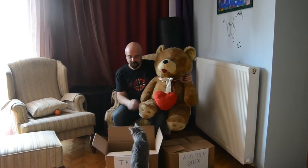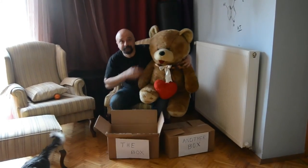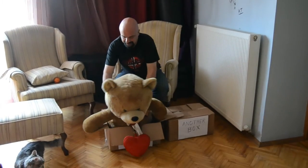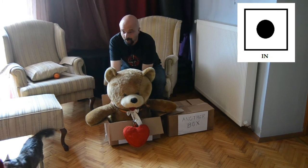Now we'll start with in. We have a box here and I'll put the bear in the box. It doesn't fit. Okay, now the bear is in the box.